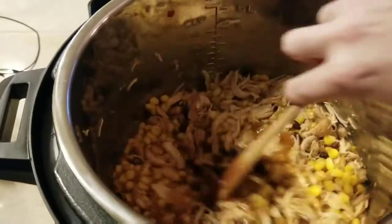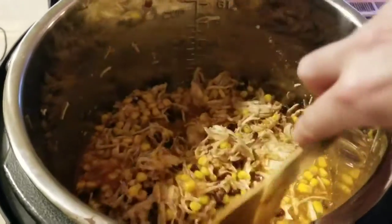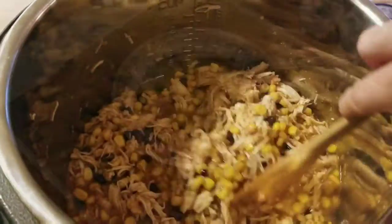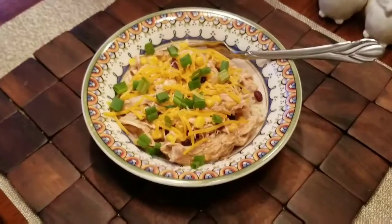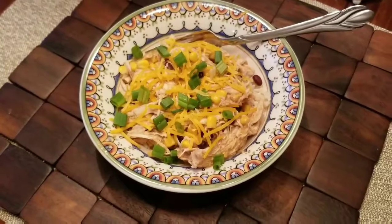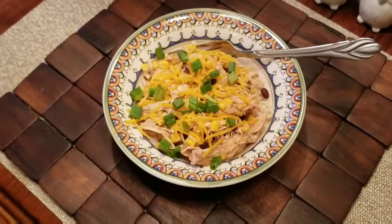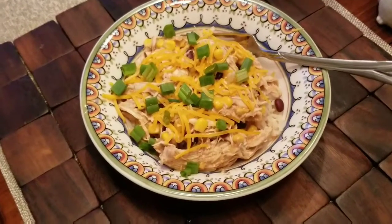I'm waiting for my Fiesta chicken recipe from Mel at Mel's Weight Loss Journey. I tried to throw my own together in the Instant Pot and I don't think I did it right — it's missing the creamy part. I definitely didn't do it right, but I served my shredded chicken breast and corn and black beans on top of some brown rice. I added some organic sour cream and organic cheddar and some sliced green onions, and it was delicious nonetheless. I'm going to defer to Mel and try it again after her recipe goes up.